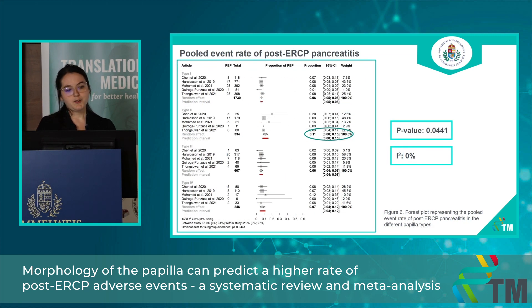I would like to show you one of my other forest plots, which is about the pooled event rate of post-ERCP pancreatitis. The structure of the forest plot is the same — you can see the pooled event rate of post-ERCP pancreatitis in the different papilla types. The main message is that in type 2 papilla, the event rate of post-ERCP pancreatitis was significantly higher compared to the other papilla types, meaning these patients should be observed more closely after the ERCP procedure. The p-value indicates a statistically significant result and total homogeneity was observed.